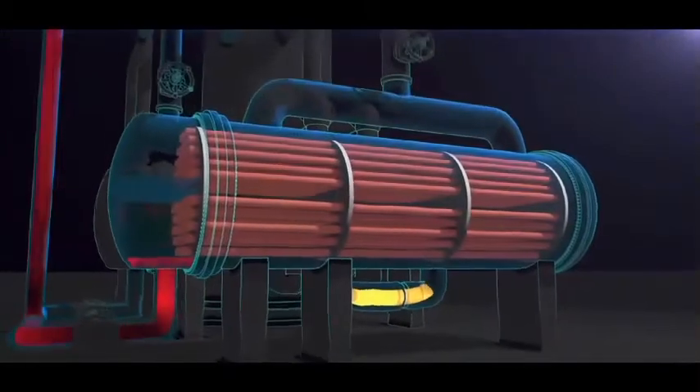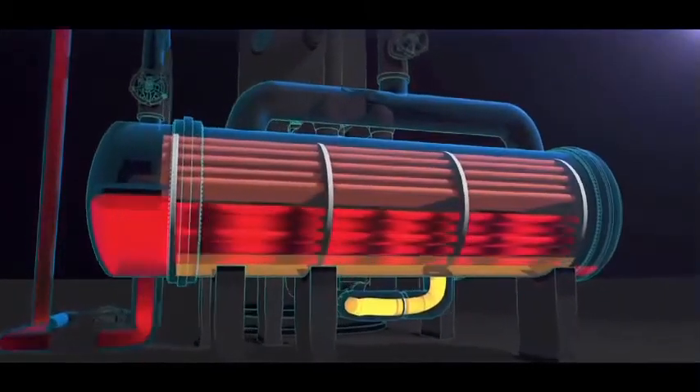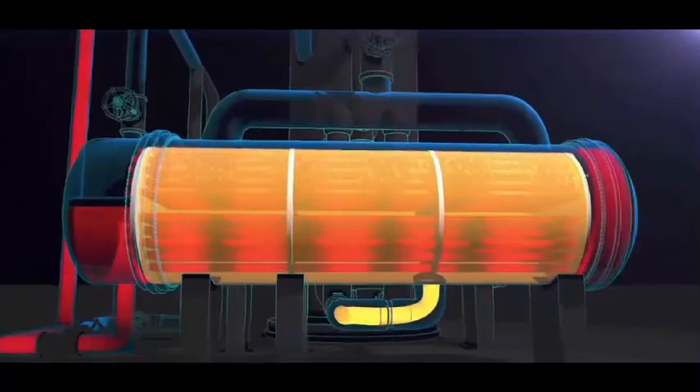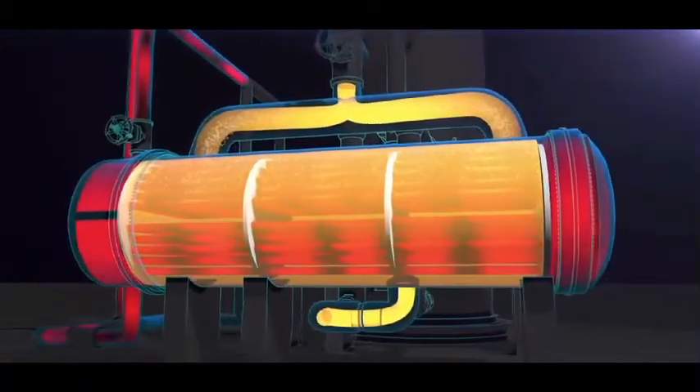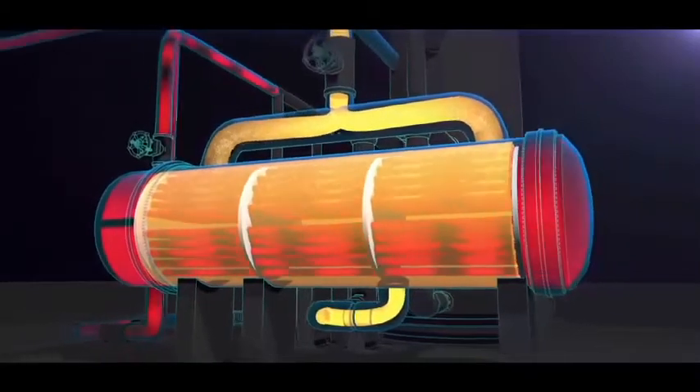The reboilers are shell and tube heat exchangers. Hot water flows through the tubes, heating and vaporizing propane that flows through the shell and back to the propylene fractionator.